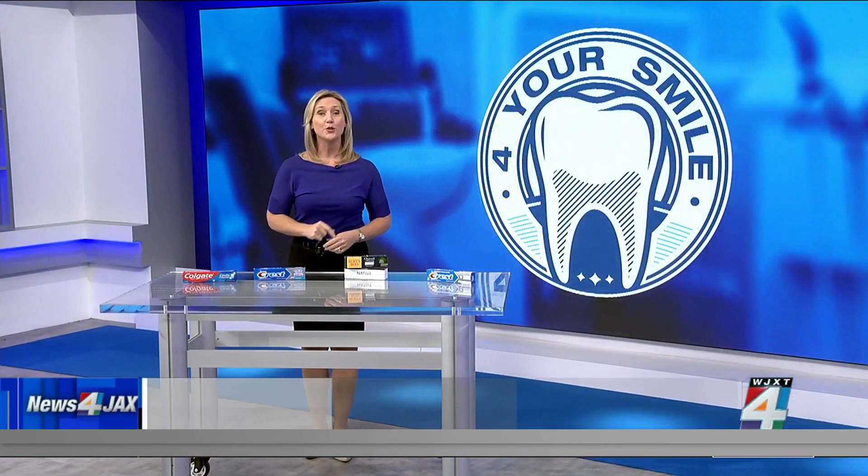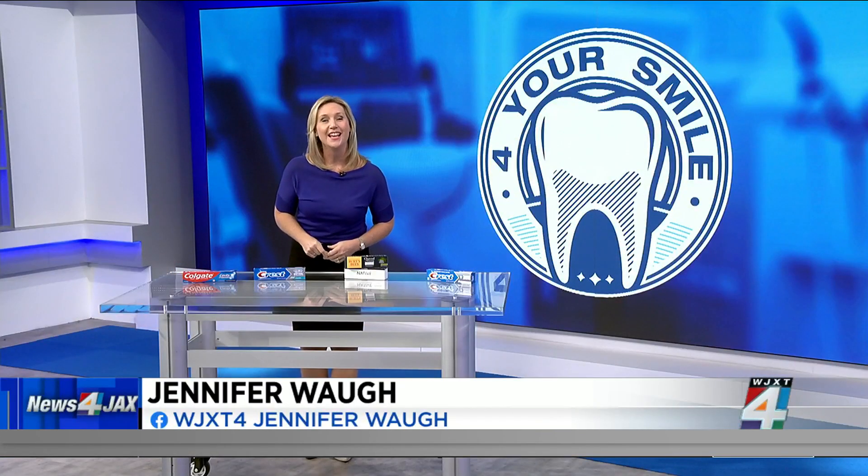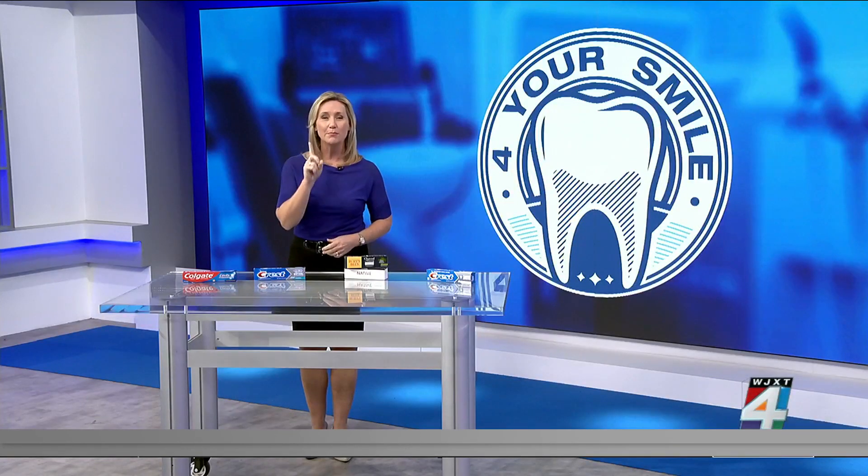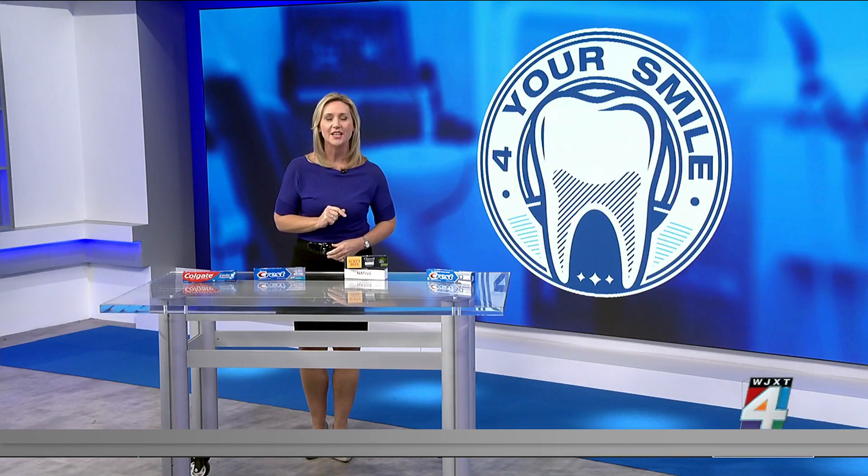All week long, we are answering your most common questions about your smile. Dr. Richard Mullins with Distinctive Dentistry says one of the most common questions that he gets is: what toothpaste should I use?